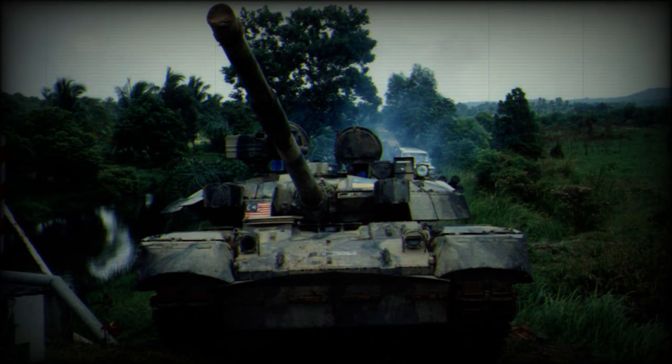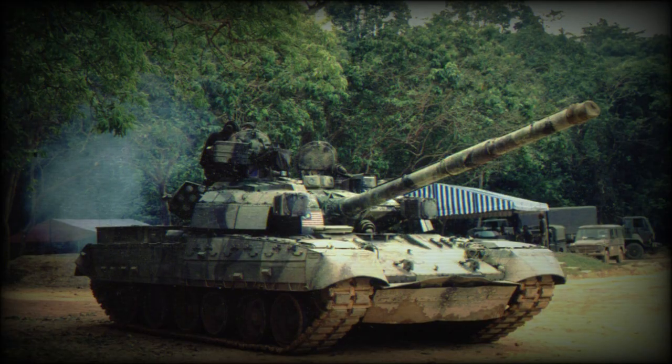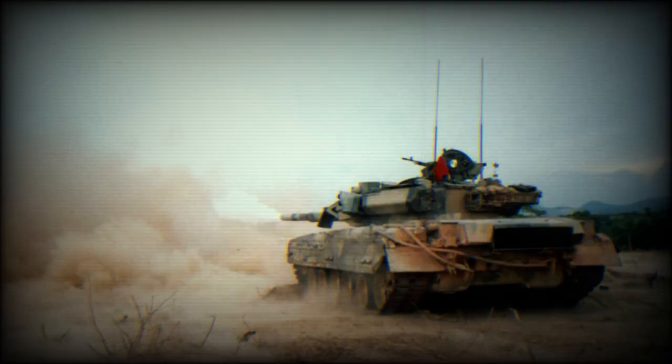In 2003 to 2004, an unspecified number of Oplet tanks were delivered to the USA for trials and evaluation. Some sources report that only a single tank was delivered to the USA.